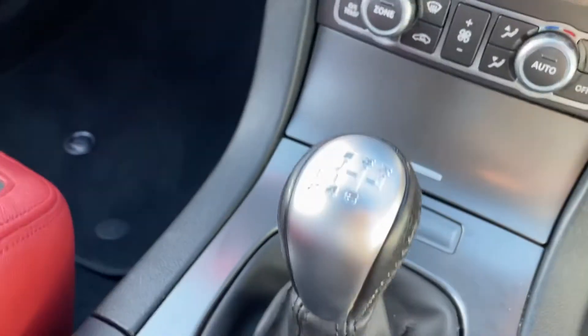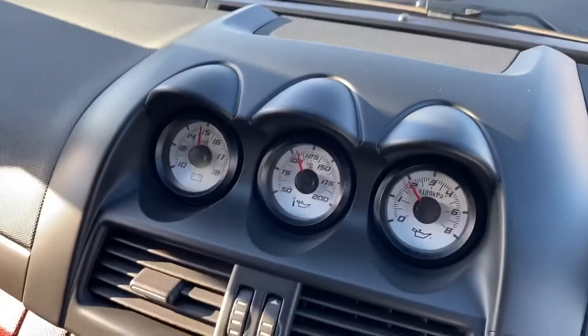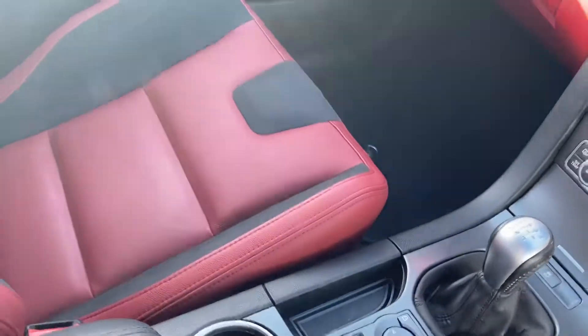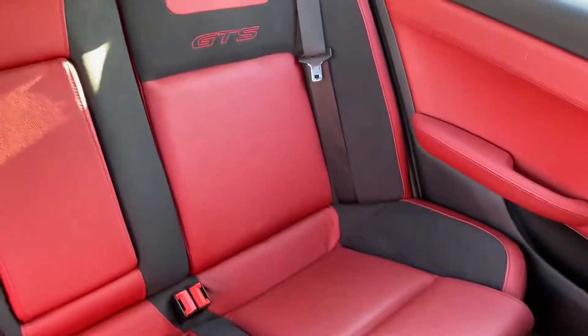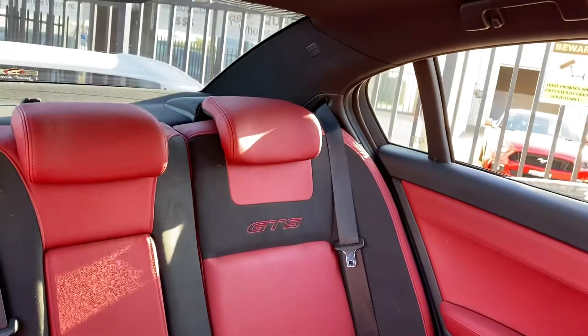Six speed manual of course, travelled to low 140,000 k's. All the instruments, black hood lining. What a car. Plenty of room in the rear. Beautiful.